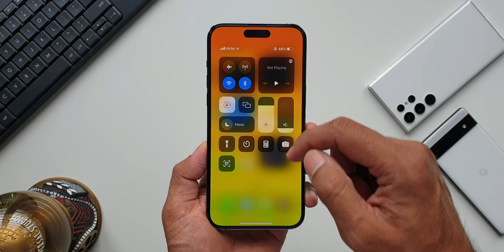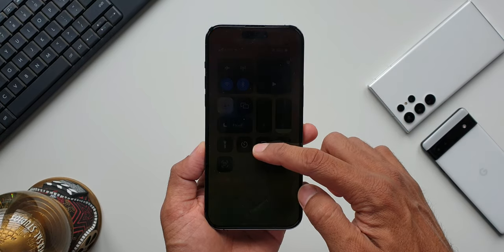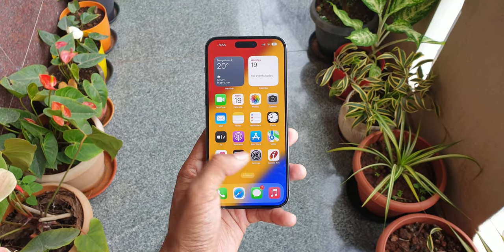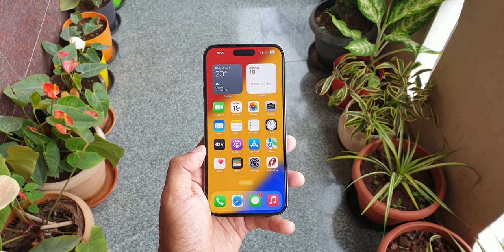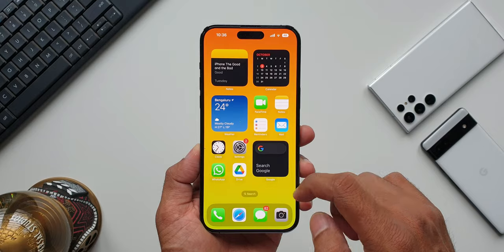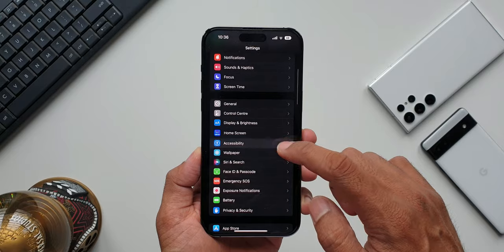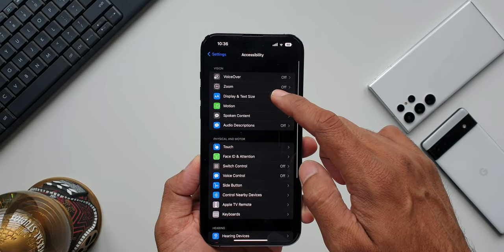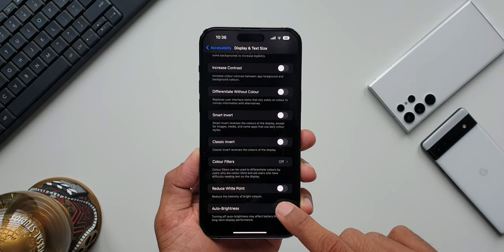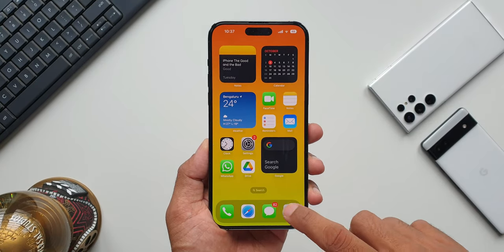The brightness level on this phone can go up to 2000 nits. You might think around 1500 to 1800 nits is good enough for sunlight use, but this 2000-nit brightness really improves visibility under the sun. It doesn't activate under normal bright light — only under direct sunlight does it peak to 2000 nits, and you'll notice the change if you closely observe it.